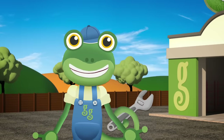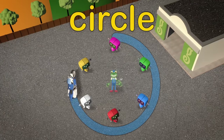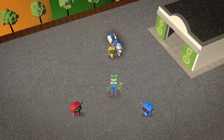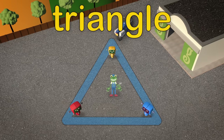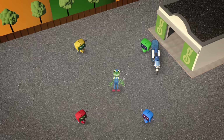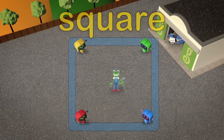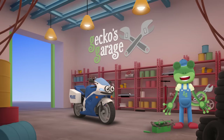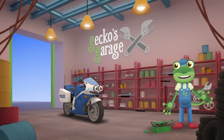Let's see how good your steering is now Millie! Can you drive in a circle? Fantastic! Now how about a triangle? Brilliant! One more go — how about a square? You did a fantastic job of following those shapes Millie! I think your steering is back to normal! Bye bye Millie — remember, if you ever have a problem again, come to see us here at Gecko's Garage!